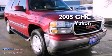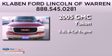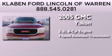This is a 2005 GMC Yukon. It has a 5.3 liter 8-cylinder engine and a 4-speed automatic transmission.